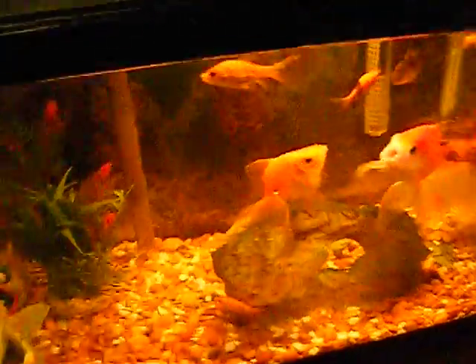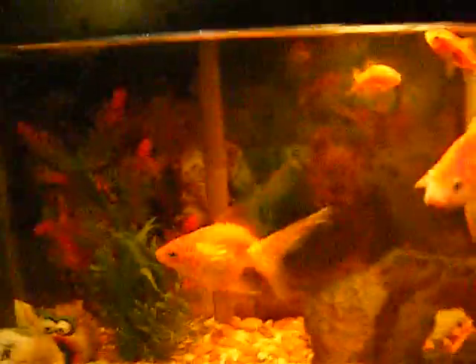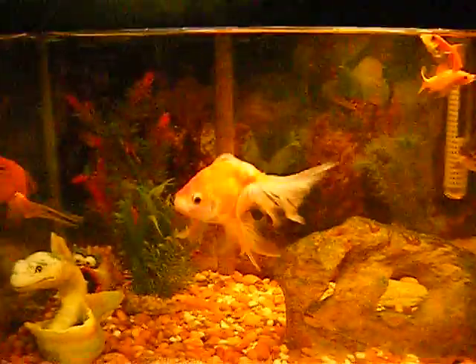Hey, what's up YouTube? Here is my current goldfish tank, which has the same stuff as in the last update.